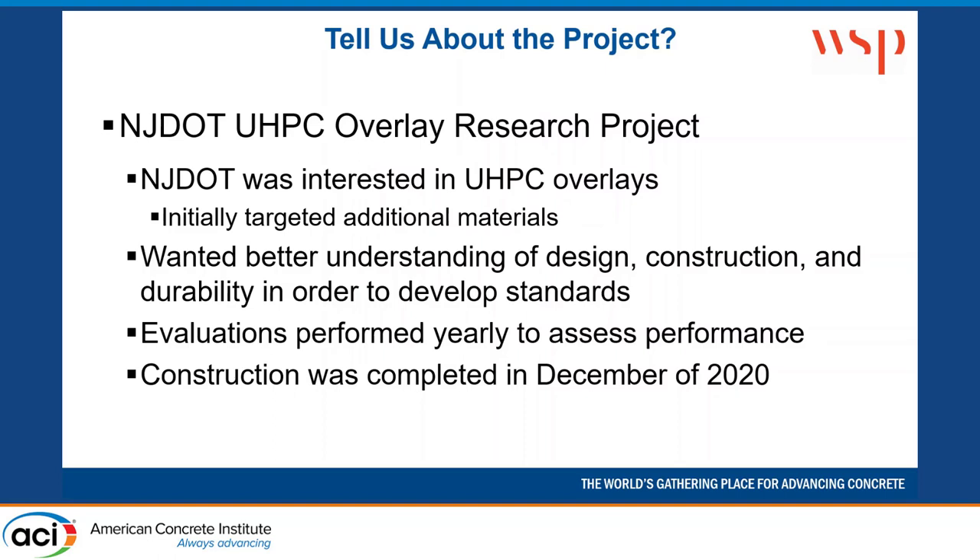So they started out with a project. Initially there were some other materials that were going to be evaluated as well — we were thinking about including other types of overlays — but eventually they had to work within their financial constraints and decided to focus the whole project on ultra-high performance concrete.